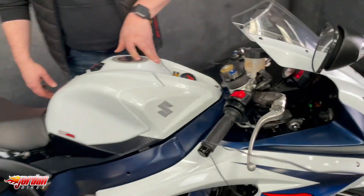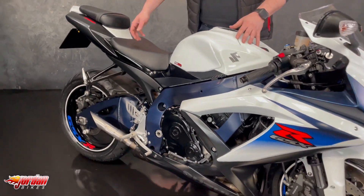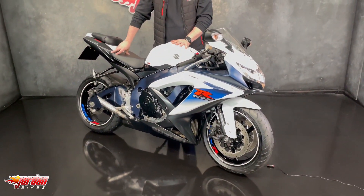It's a cracking bike is this - on the street, on the track, yeah it's an absolute belter.